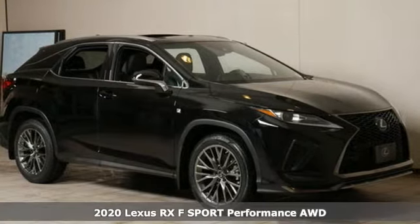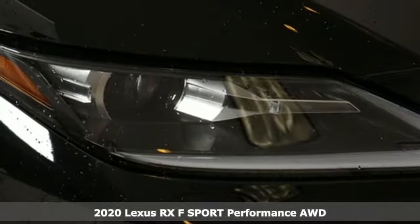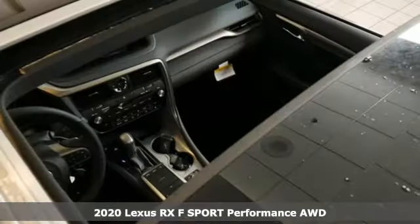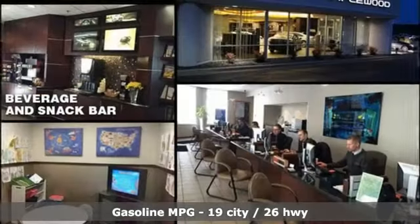It's a new 2020 Lexus RX. This RX is a luxury without apology. Sink into the driver's seat and experience its intense elegance. It comes nicely equipped with features you'll love.